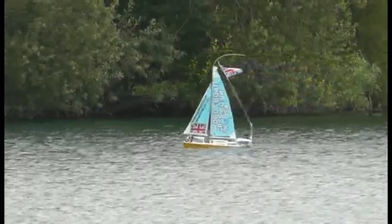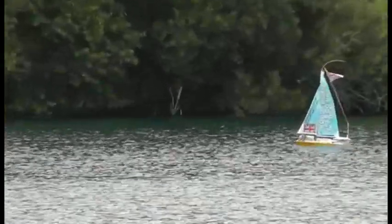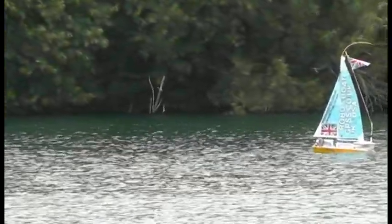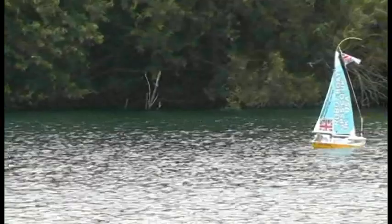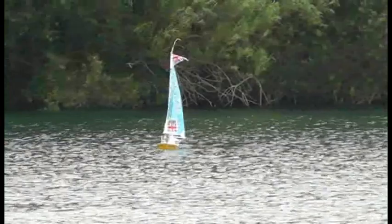10 metres — so he's at the waypoint. Is he facing towards us or away from us? At waypoint — he's on his way back.